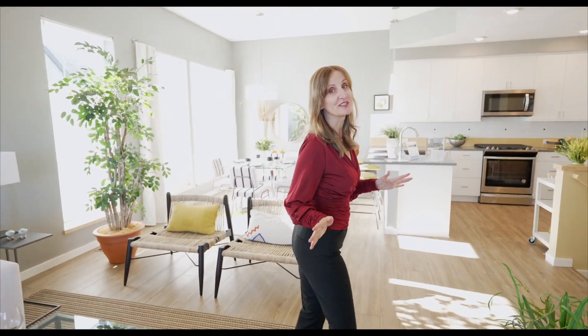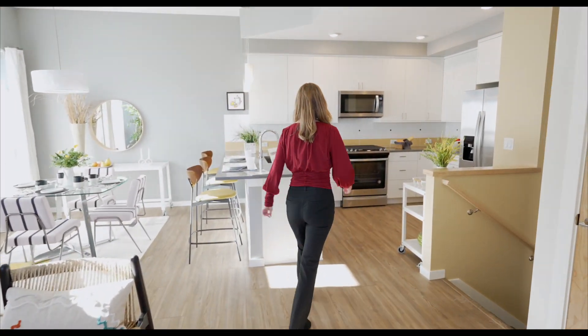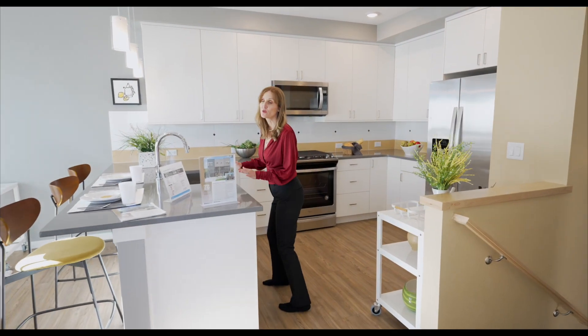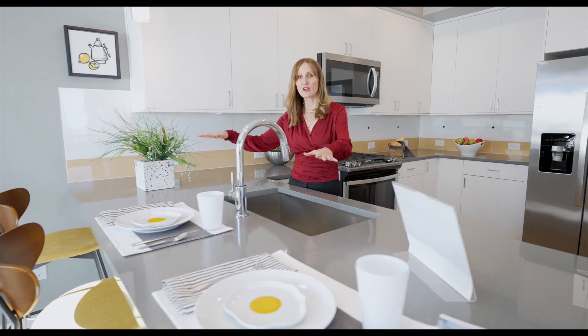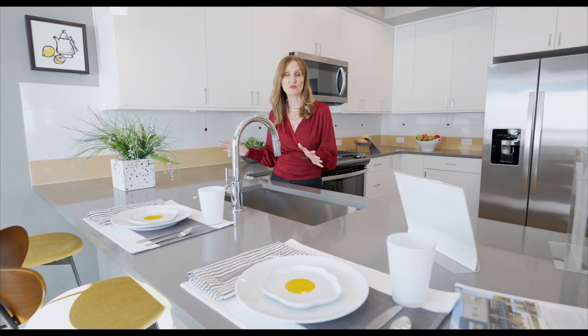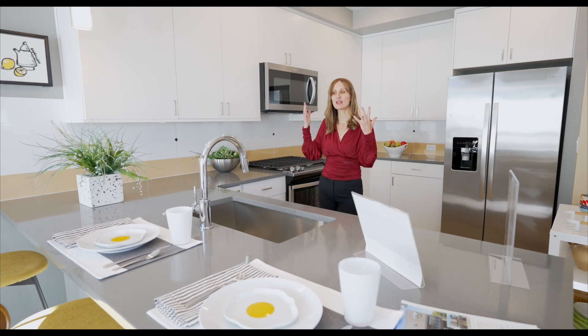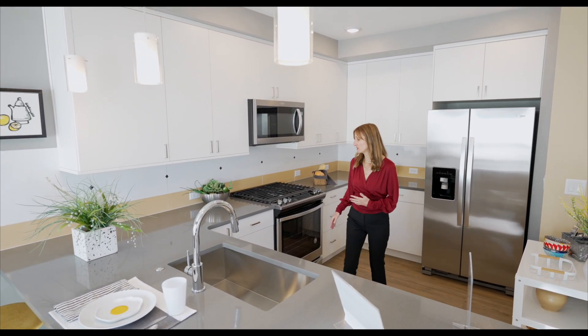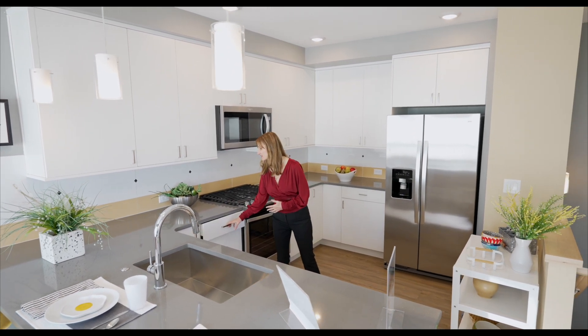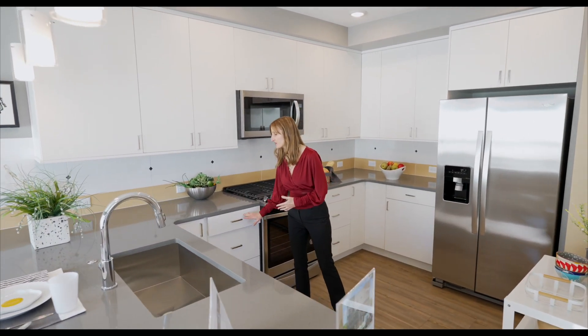What I want to show you here is the kitchen. The kitchen has these wonderful quartz countertops, a great island or bar area that seats three very comfortably. Markel's packages always come with pendant lights, quartz countertops, and these are some really nice designer cabinets with soft-close drawers.